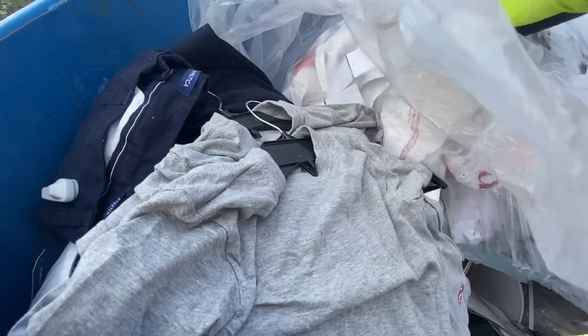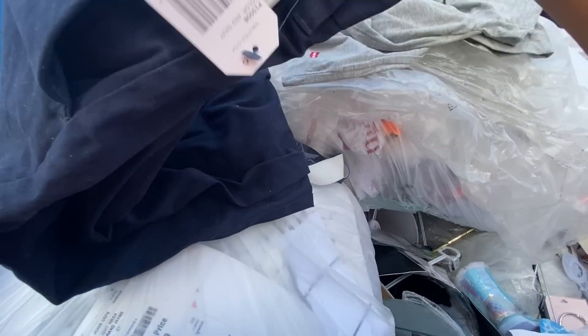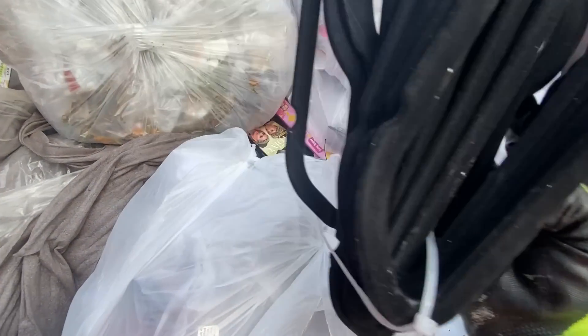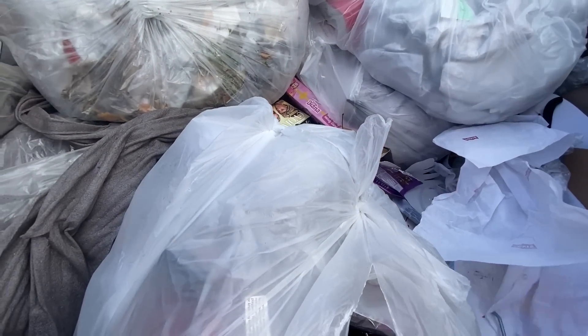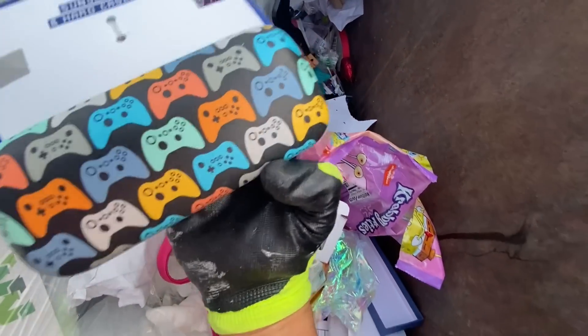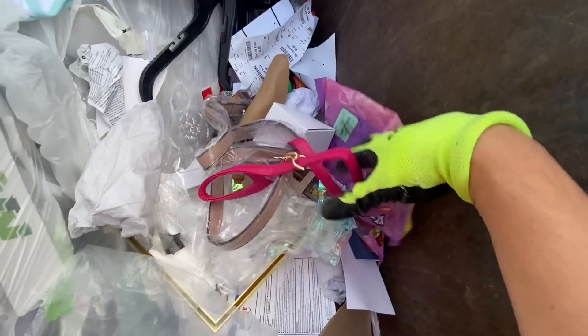Over here we have more t-shirts — here's a size small, size small. A brand new pair of pants that we can just throw in the washer. Nautica. We'll take a shirt. These are brand new hangers, still sealed — tacked together. I thought this was pretty cool. It's glasses — it's a case for glasses. And we are still digging more in here.